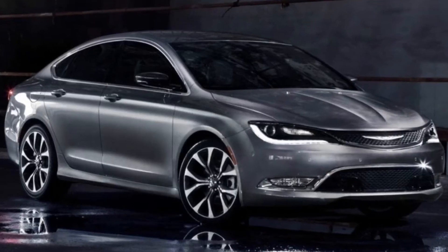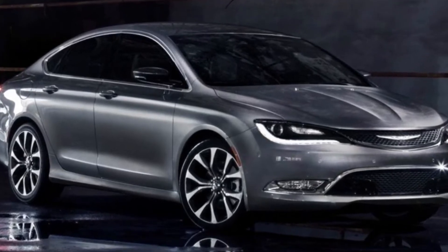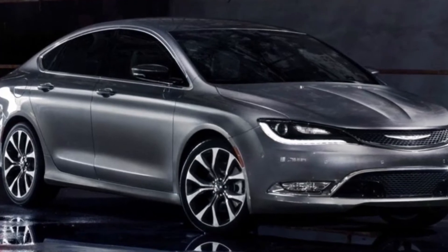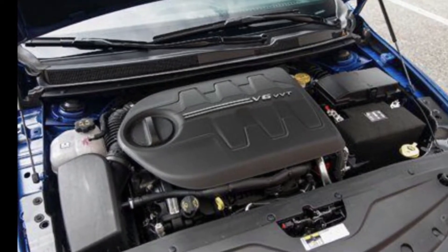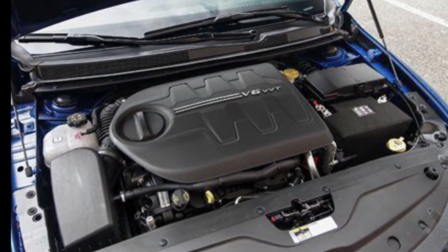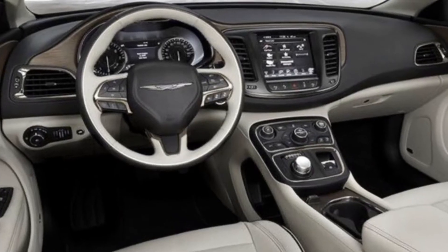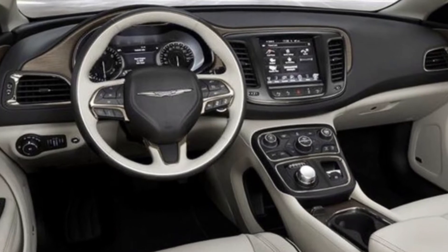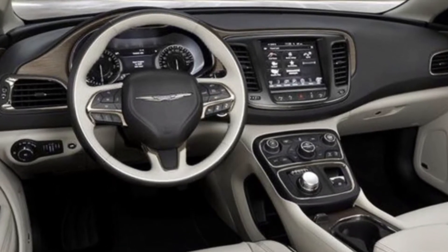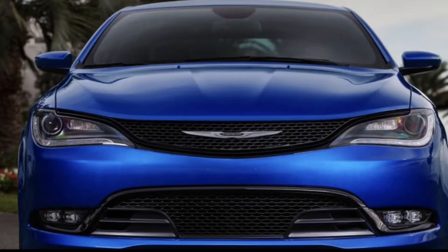First off on the list of sleeper sedans is the Chrysler 200S. Now this is a car that produces 295 horsepower out of a 3.6 liter V6, which is a respectable number even by today's standards. And that will propel this car to 0-60 in right at 6 seconds. Now an important note is you can get this car in either front-wheel drive or all-wheel drive. The front-wheel drive only weighs about 3,500 pounds and the all-wheel drive is about 3,900 pounds.